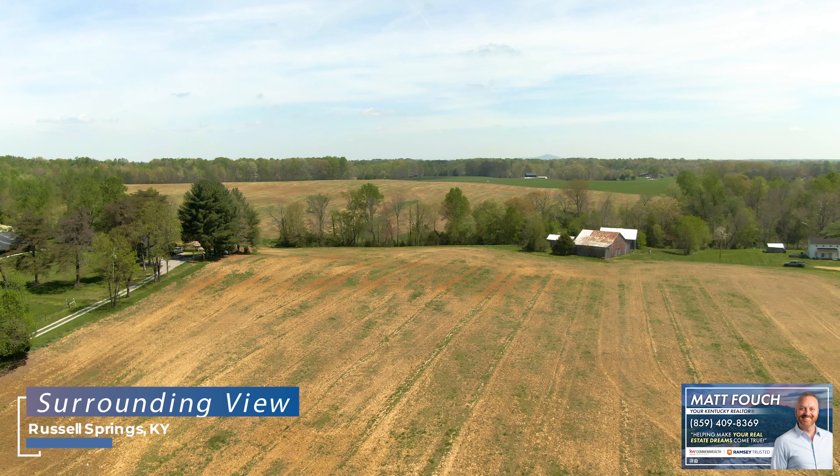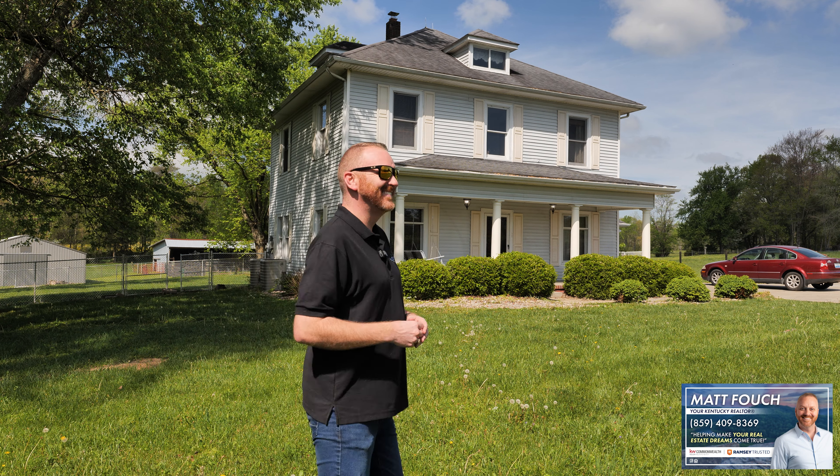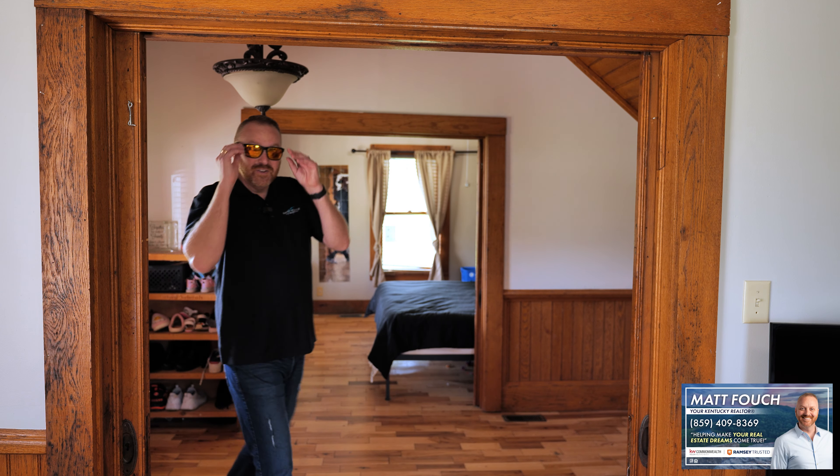Russell Springs is right here on Lake Cumberland in South Central Kentucky. The home we're going to be looking at today is right at 2200 square feet. It's got five beds, two full baths, a 40 by 30 detached garage, and it's out here in the country. We're going to show you a few shots of the countryside around this home, but as I mentioned, you're also close to Lake Cumberland. So if you're somebody that wants to be in a rural setting but close to the lake, then this home may just be for you.